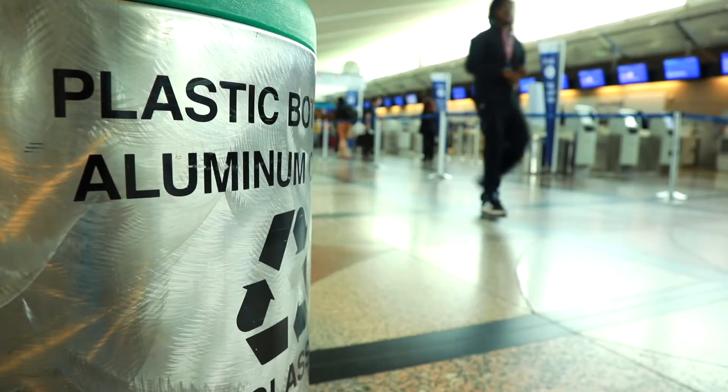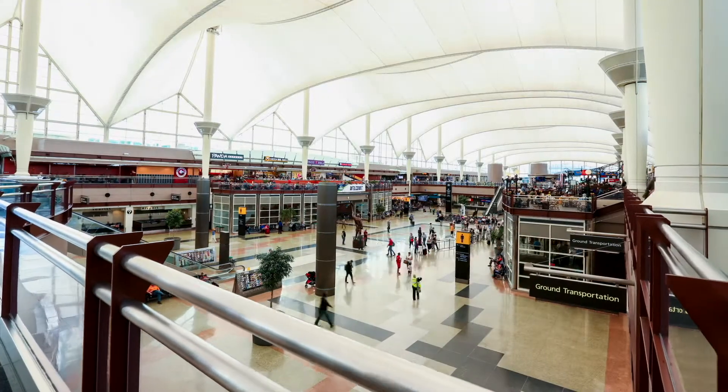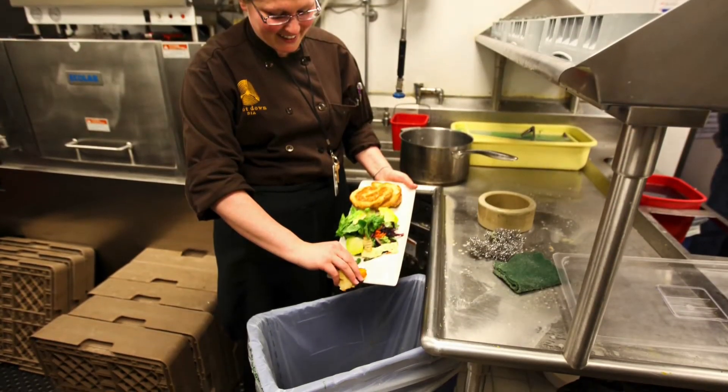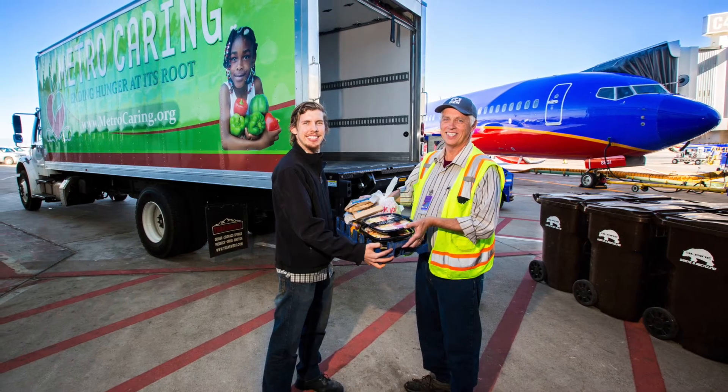Let's talk trash. With more than 61 million people passing through every year, DEN has its share of waste. Through recycling, composting, and other efforts, we divert more than 2,600 tons of waste from landfills every year.